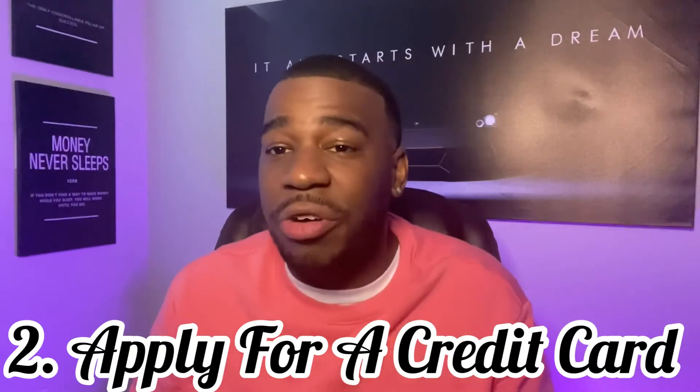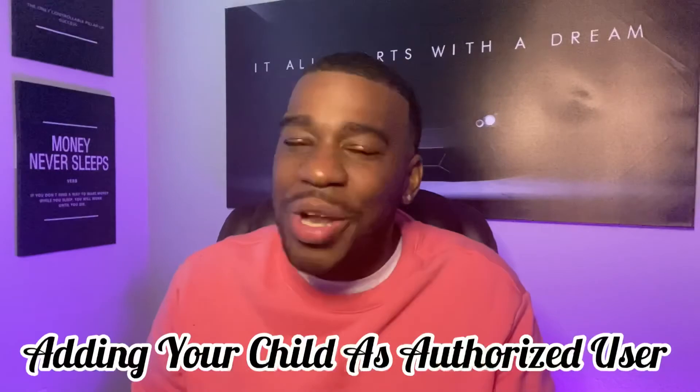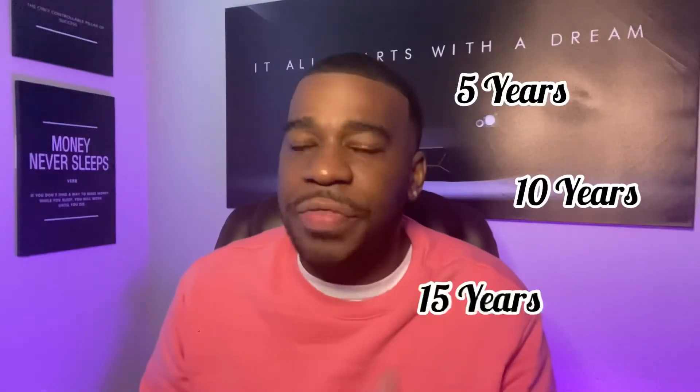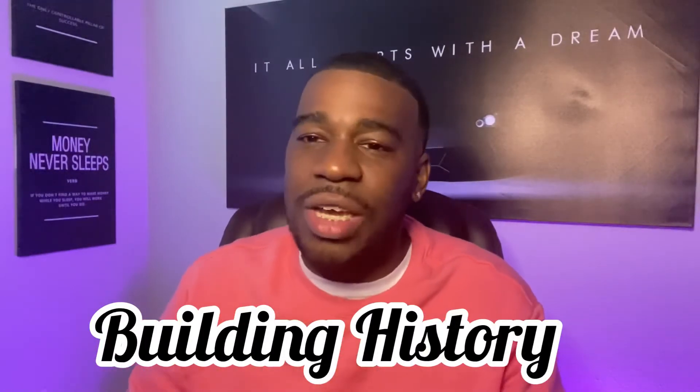So go build a relationship with the banks, take your child to the bank, and actually do the things they need to do early so they can learn and not make the mistakes that we did as grown-ups. Now that you've built the relationships with the banks, the second thing you want to do is open up credit cards. By opening up credit cards, you're adding your child as an authorized user. You're not going to give them the credit card, but you're building up history. So by the time they're 18, they'll have five years, ten years, fifteen years — depending on how old they are right now — of credit history.